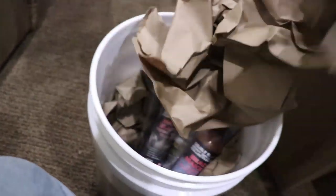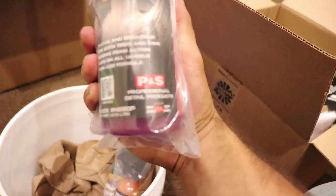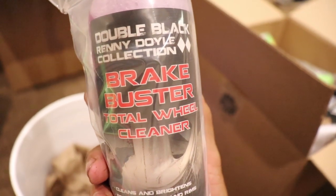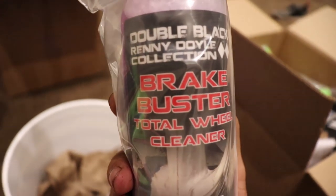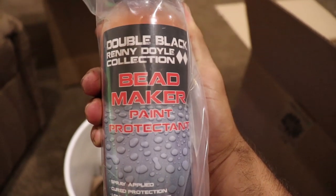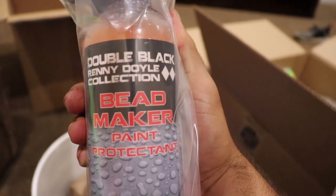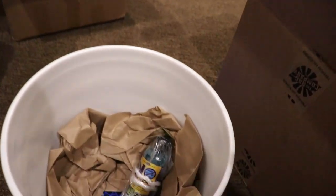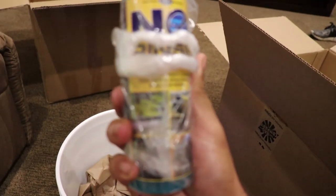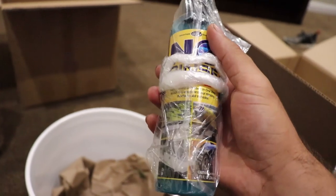We got a bucket right here — open it up and see what we got inside. So inside this bucket we got P&S Brake Buster, supposed to be a really good wheel cleaner. They asked us if we wanted to try it and we all said yes. We also got P&S Bead Maker, a spray sealant — this stuff works really well, I've tried it before and I liked it. Then O&R car shampoo — this stuff works really well because you don't have to rinse your car after using it as a soap.